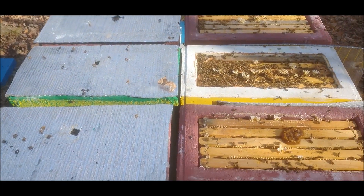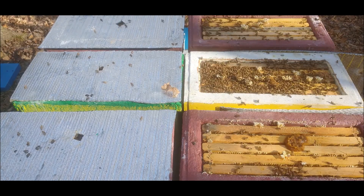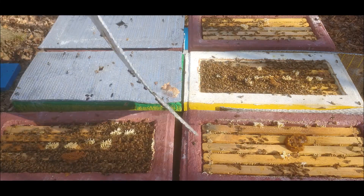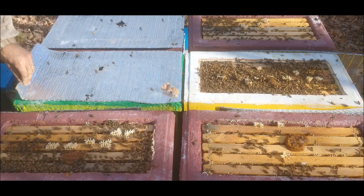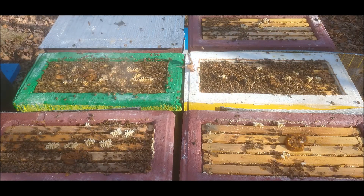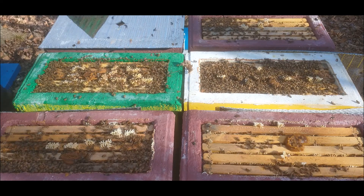They're in a much better mood today because of the flying weather — they've been cooped up for about a week. There's just Reflectix in the covers to help them seal. They're in a very good mood today.